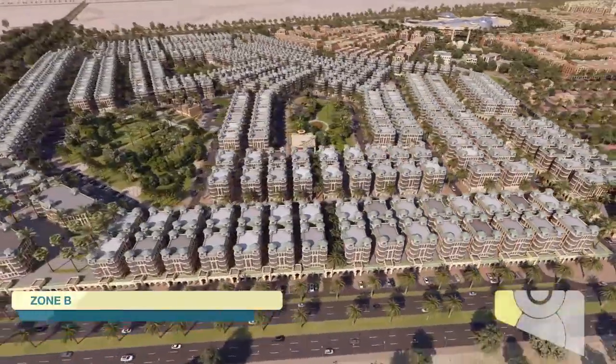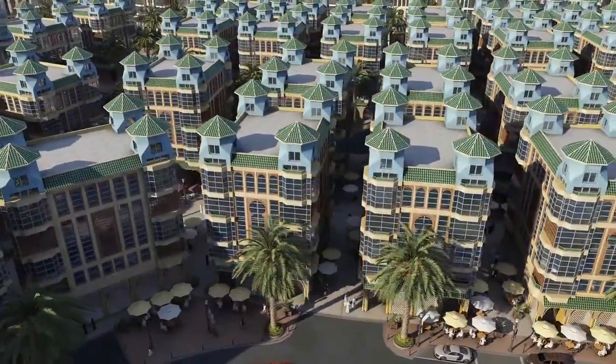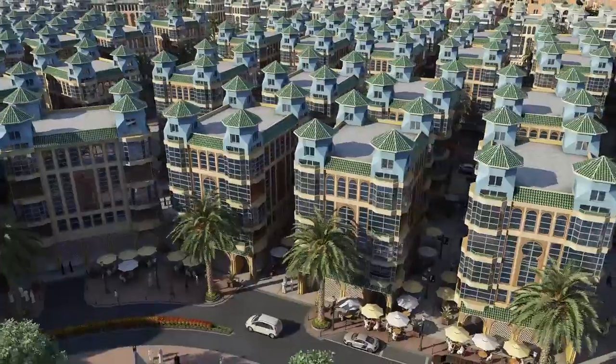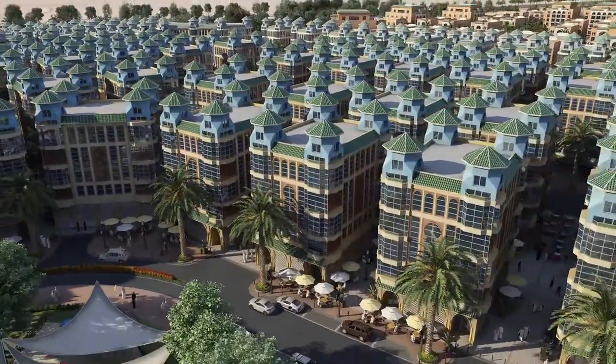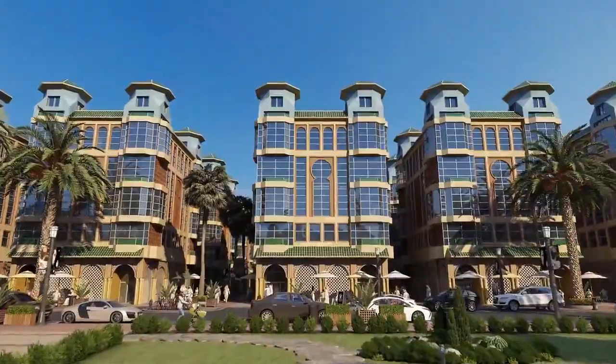Zone B is located at the north of the development. It comprises residential apartments, parks, a mosque, and gyms. It is connected through a pedestrian network of green corridors and has retail on its periphery.